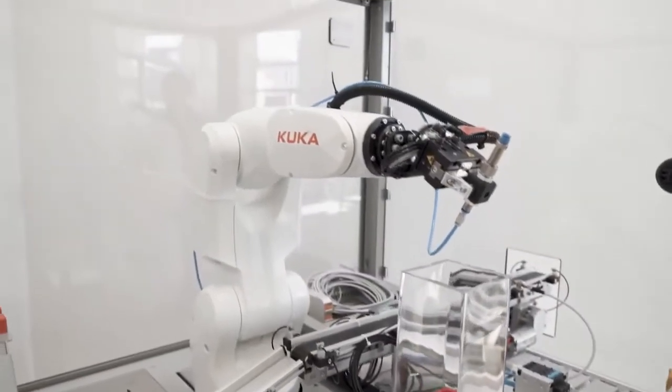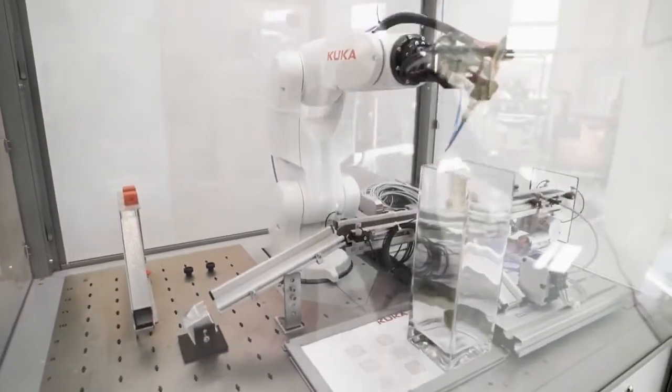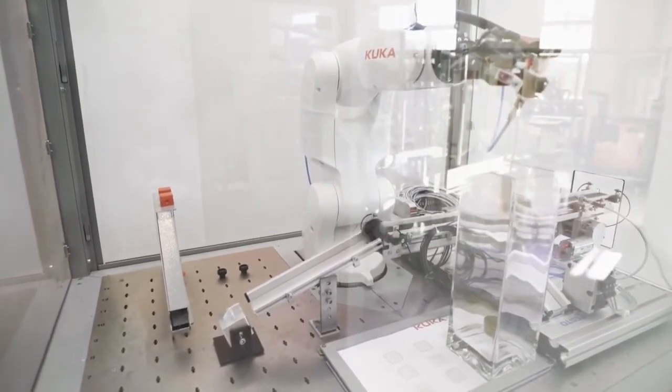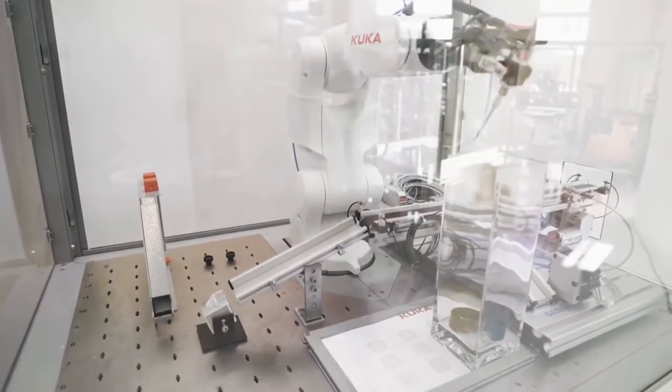The operator puts parts on the conveyor belt, which are transported through the opening in the cell. The robot takes the parts and sorts them, for example in a container like you see here. That's a pick-and-place application which is quite common in many industries.